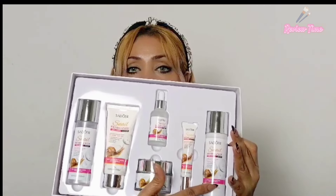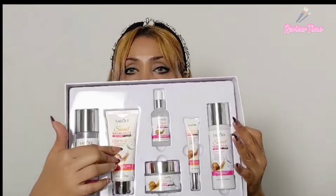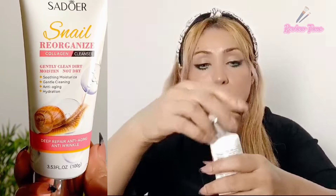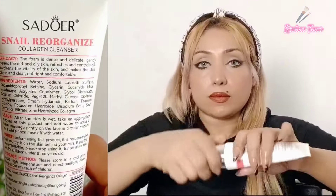First let's talk about the cleanser. It has a soothing, moisturizing effect and gently cleans with anti-aging and hydrating properties. When you use it the foam is so dense and delicate that all the dirt and oil on the skin will be removed.